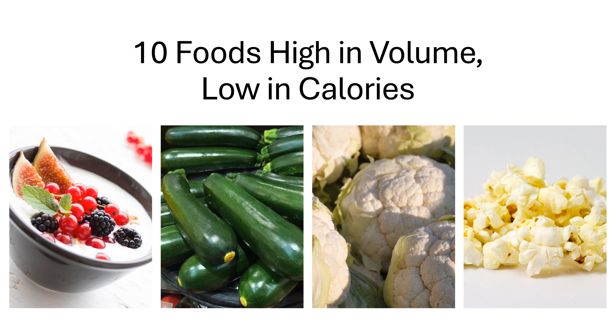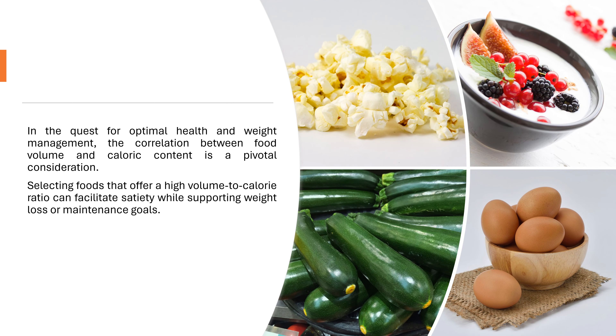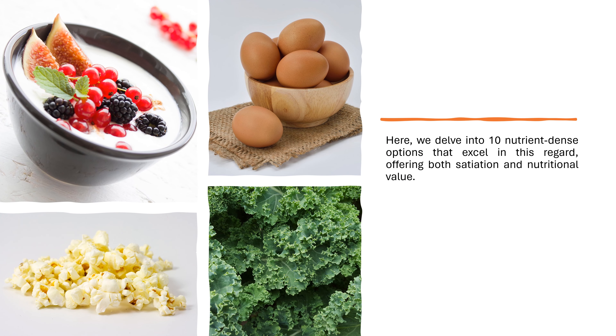10 Foods High in Volume, Low in Calories. In the quest for optimal health and weight management, the correlation between food volume and caloric content is a pivotal consideration. Selecting foods that offer a high volume-to-calorie ratio can facilitate satiety while supporting weight loss or maintenance goals. Here, we delve into 10 nutrient-dense options that excel in this regard, offering both satiation and nutritional value.